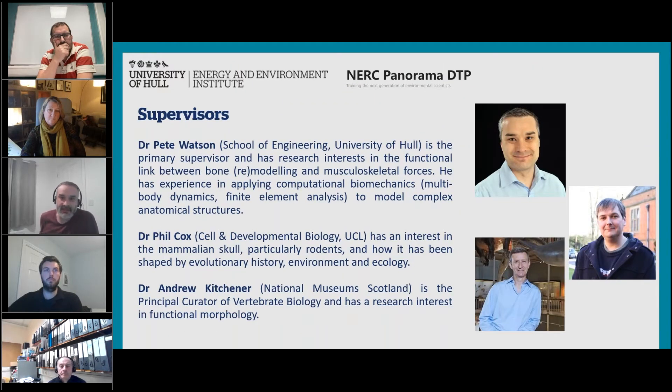This is the supervisory team: myself, Professor Xiaowei Mi, who will also supervise at the School of Engineering here at Hull and has expertise in material testing; Phil Cox from UCL, who has a large interest in mammalian skull and functional morphology particularly of rodents; and Dr Andrew Kitchener from the National Museums of Scotland, who has expertise in material testing and functional morphology across a wide range of anatomical locations including the skull. So with the supervisory team we've got a nice complement of those doing computational modelling and those with more of the functional morphology and anatomical knowledge.